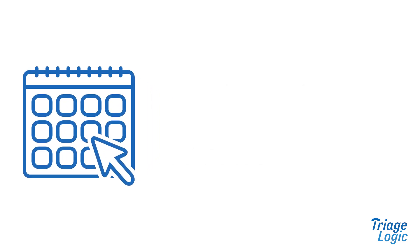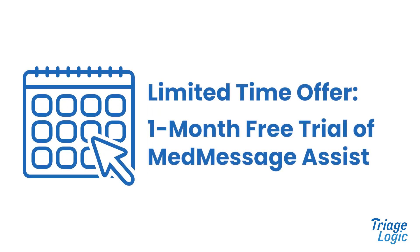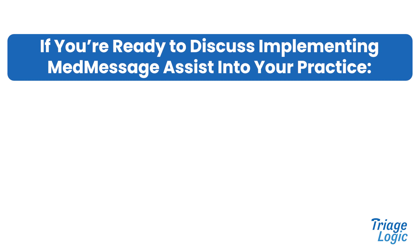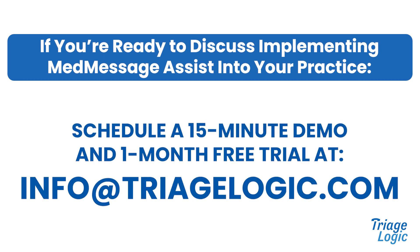We're confident that MedMessage Assist will transform the way your office takes calls. That's why, for a limited time, we're offering medical practices a one-month free trial of MedMessage Assist. If you're ready to improve patient outcomes and streamline your communication, implement MedMessage Assist to your practice today. Reach out to us for a 15-minute demo and a one-month free trial at info@triagelogic.com.